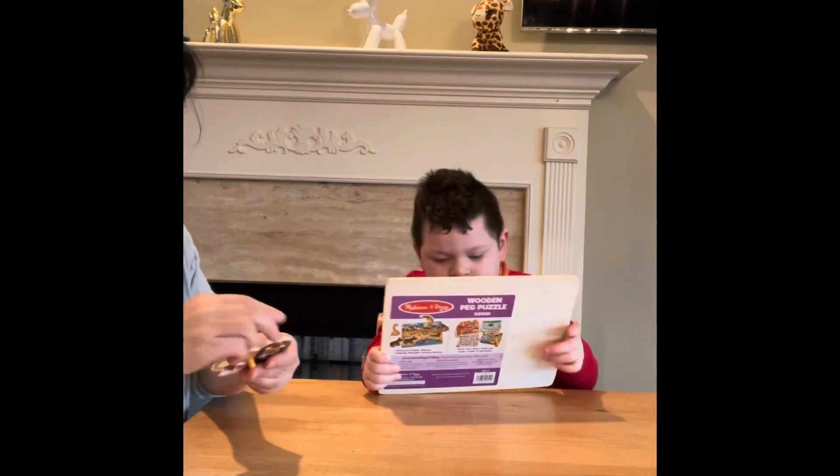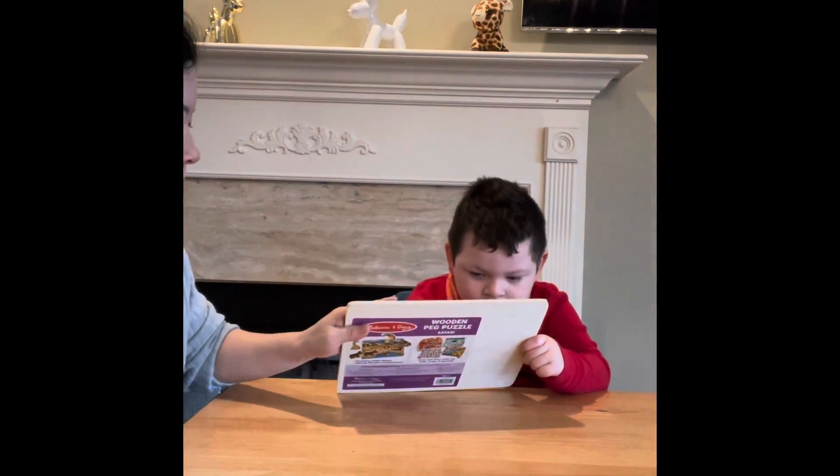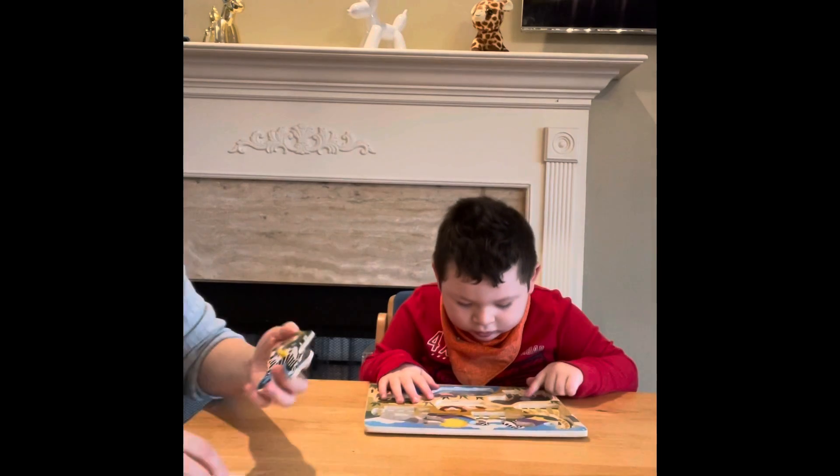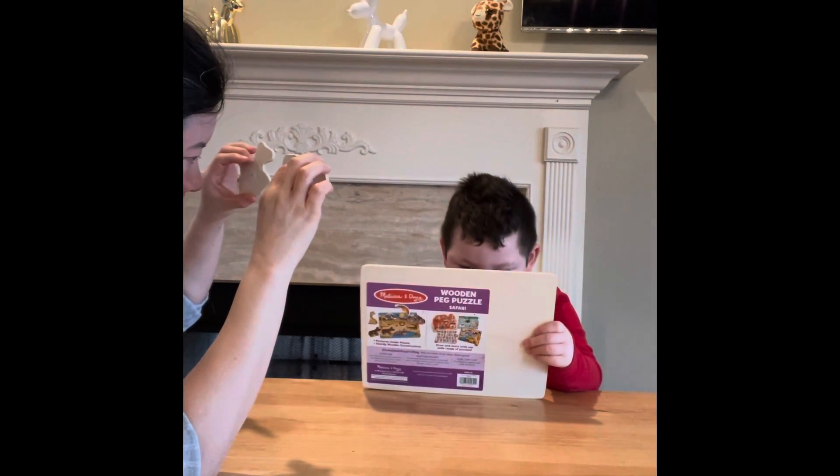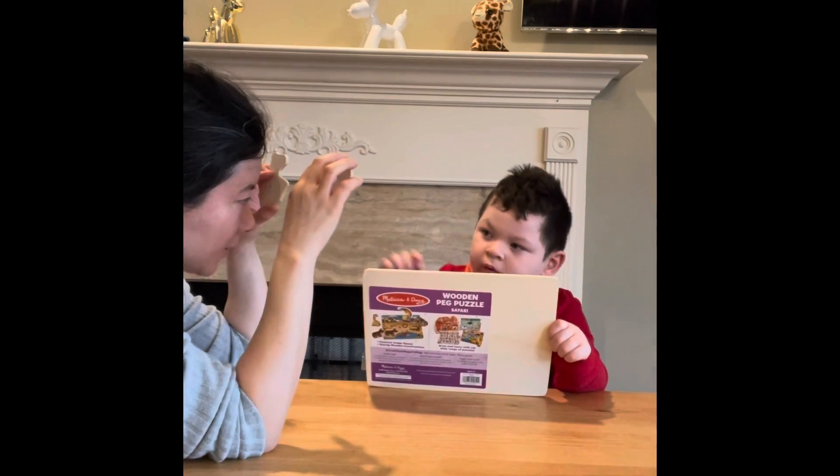Okay, very good, and that is the lion. All right, sorry — can you put it down? You want to pick the lion and put it on. I know you want to pick the lion and put it on.